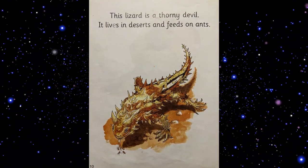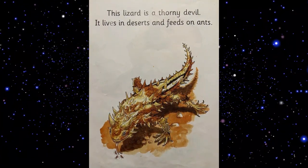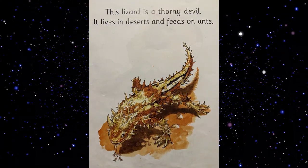This lizard is a thorny devil. It lives in deserts and feeds on ants.